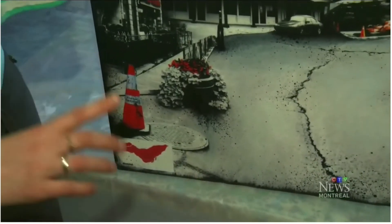Complete with the orange traffic cones that give our island so much character. See that collection at the Viva Vida Art Gallery in the Pointe-Claire village until June 11th. That's what's on. I'm Christine Long.